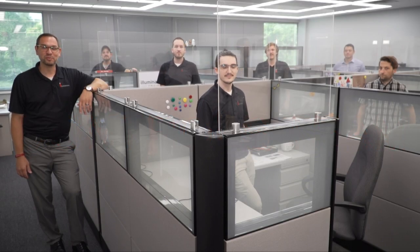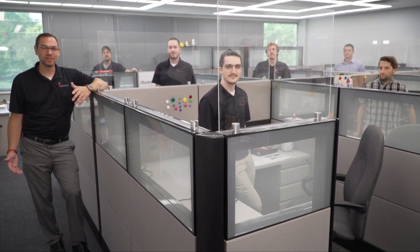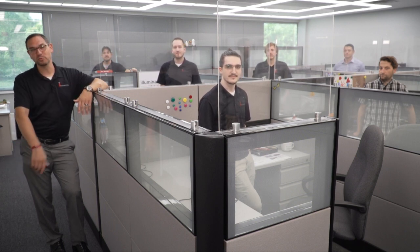Welcome to this week's episode of the Illumination Station. We're the controls team — from turning your lights on to helping you experience Rubik. I'm Mark Phillips, Outside Control Sales.